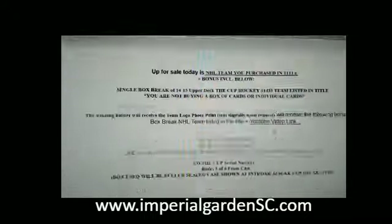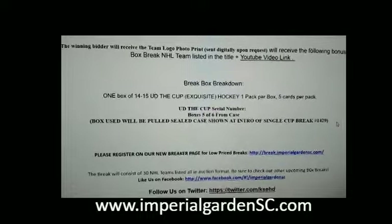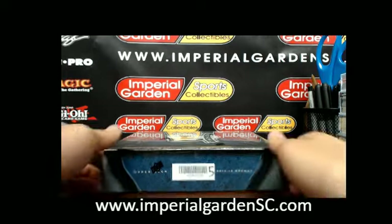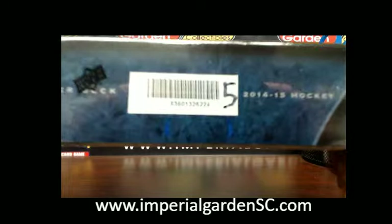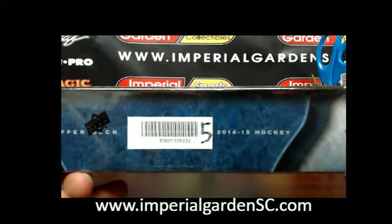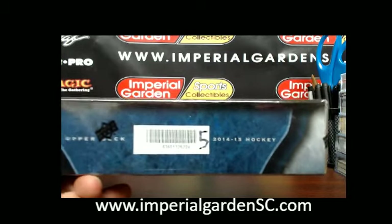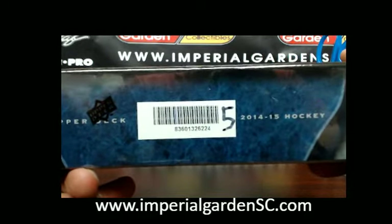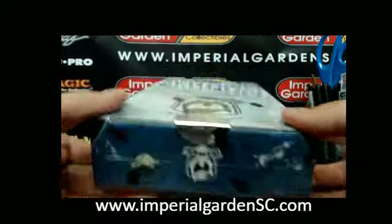Break 1433, this is box number five of six from our six-box case — the case was running in break 1429, we'll post the link below where we reference the box numbers. Box number five of six, the seal number is eight three six zero one three two six two two four — box number five of six in the six-box case.